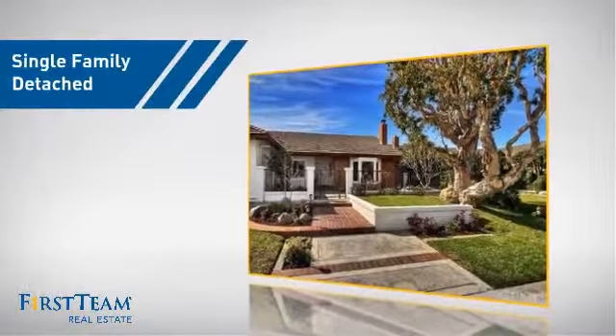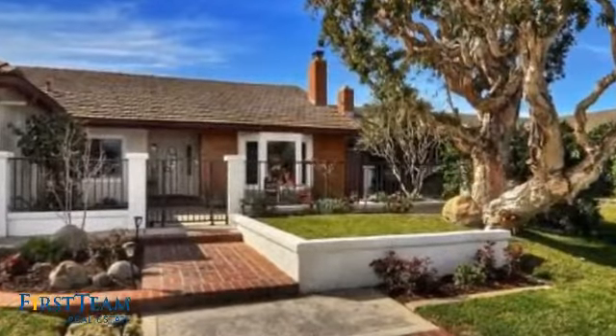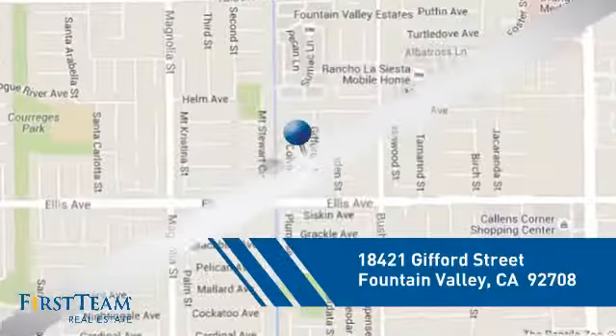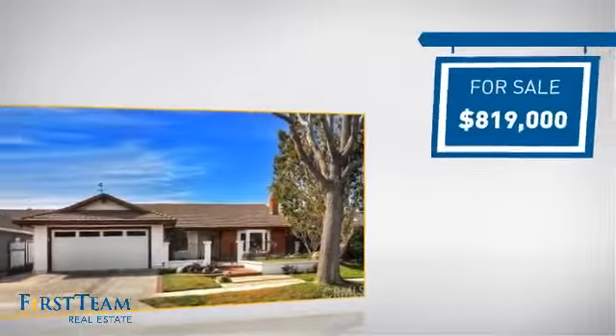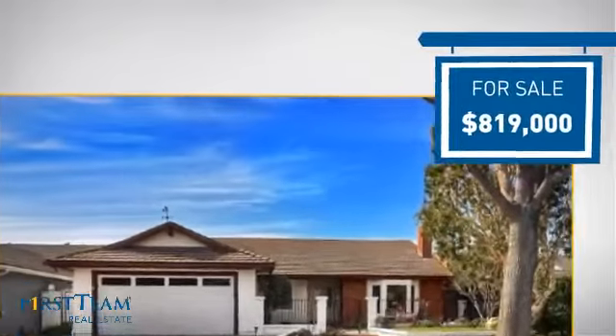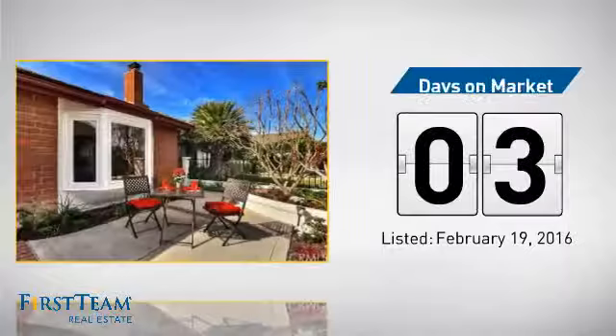This home is a great choice for those looking for comfort, convenience and the privacy of their own home. And it's located in this area. Currently listed at just over $800,000, it just went on the market this month.